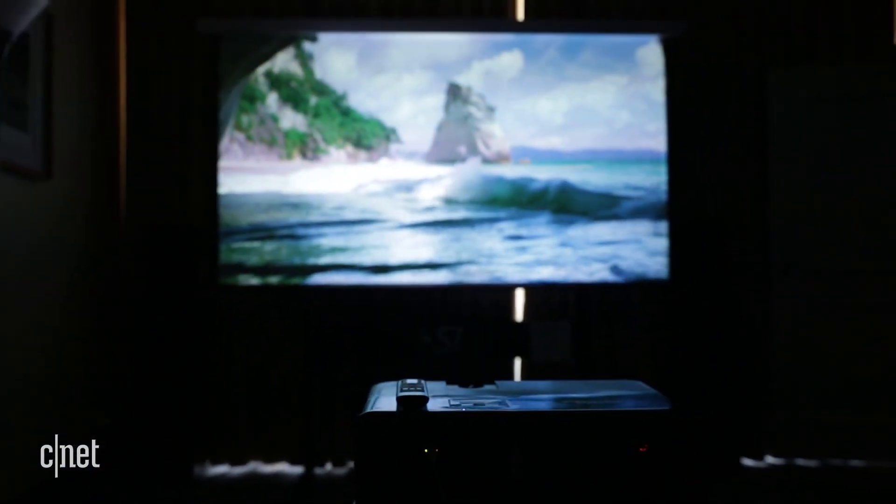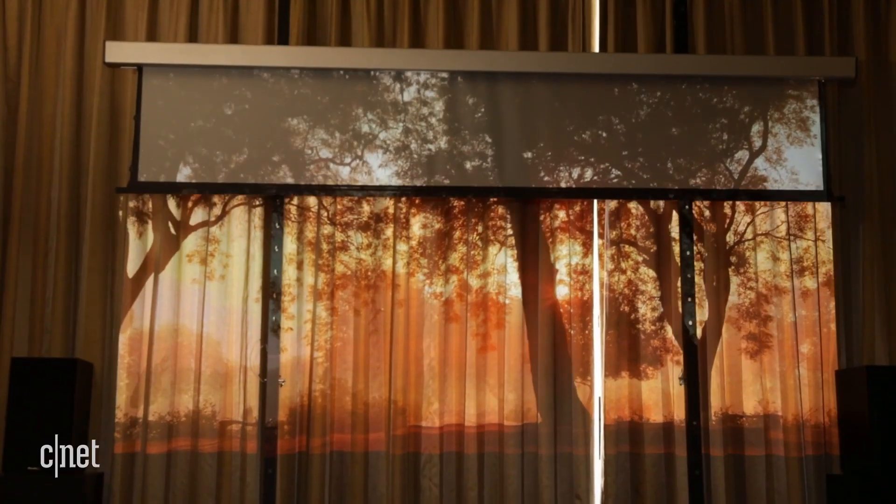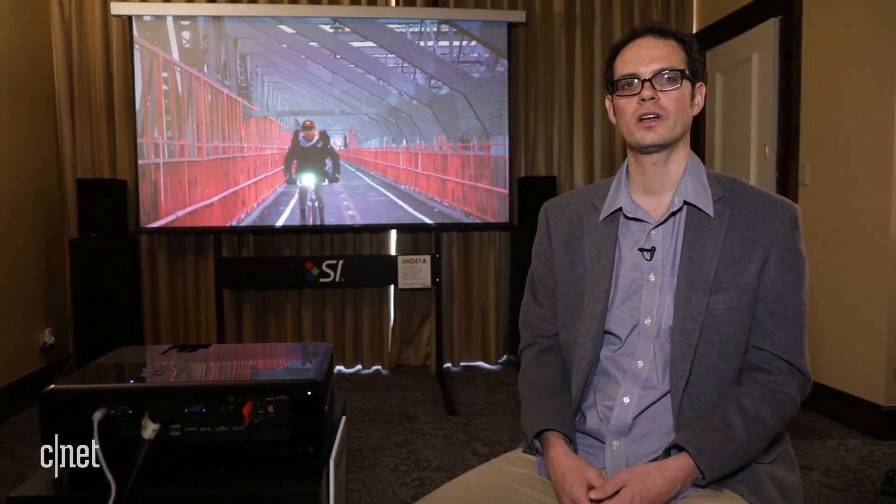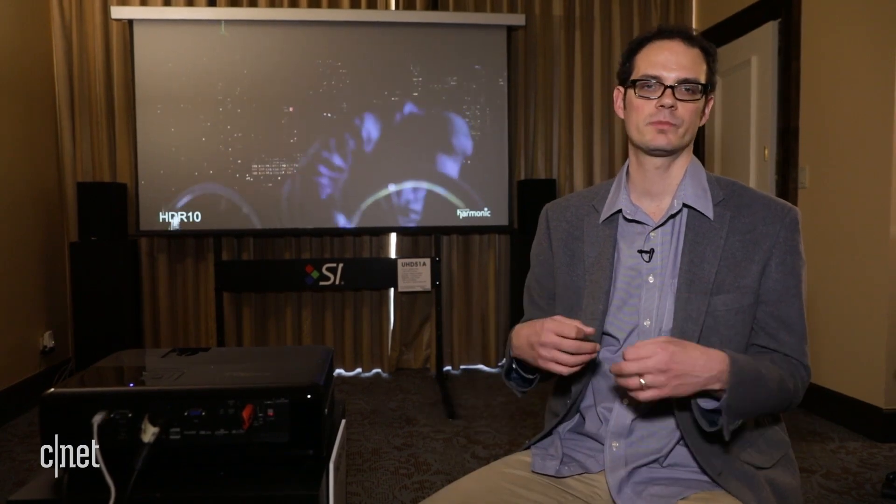For example, you can have the projector turn on and then the lights dim and even the screen raise and lower, or turn on your whole entertainment system in the future. To enable this functionality, you've got to install a skill using the Alexa app on your phone. And then once that's installed, the projector itself doesn't need any additional hardware to get it to work.